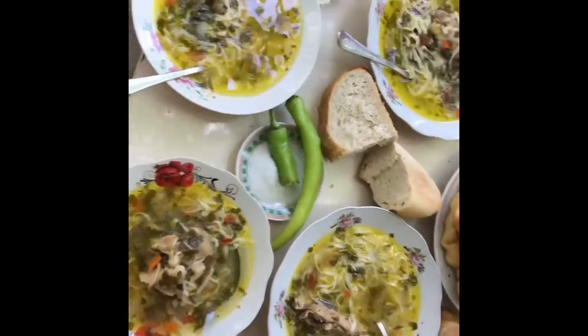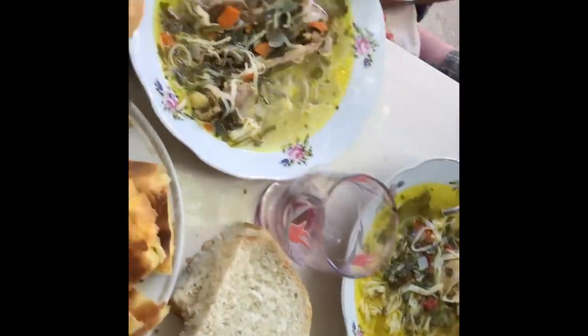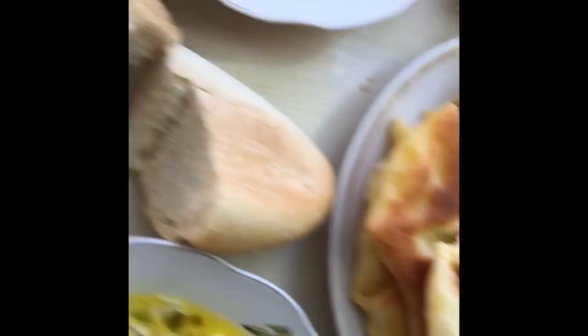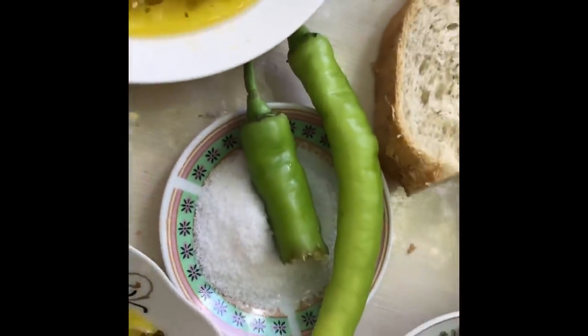I'm going to show you this table over here. This is Moldovan Zama — a soup made by my sweet auntie — with kiper, very spicy.